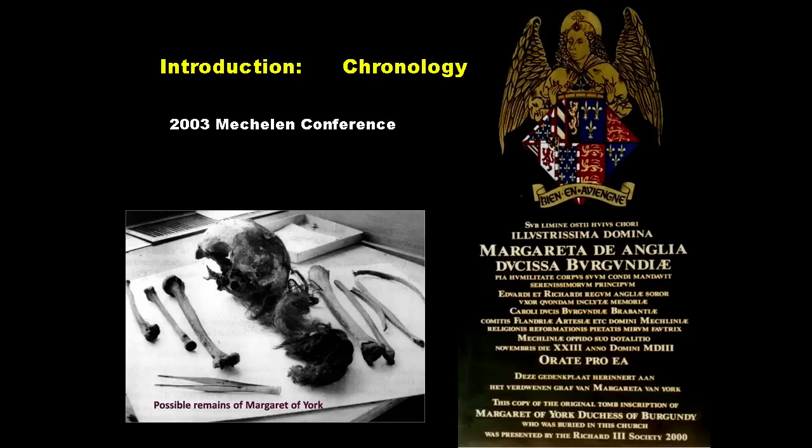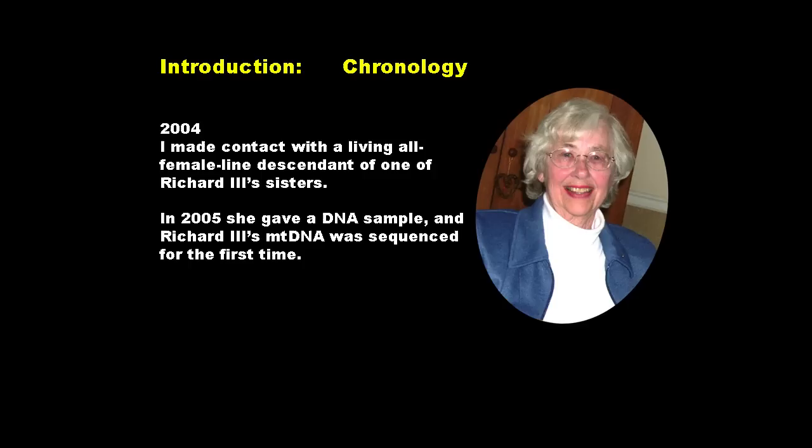My involvement in the search for Richard III began ten years ago, in 2003. It began at a conference I attended in Methlen, in Belgium, to commemorate the 500th anniversary of the death of Margaret of York, Duchess of Burgundy, and Richard III's sister. And it followed on in the following year when I first made contact with a living all-female line descendant of Richard III's eldest sister, Anne of York, Duchess of Exeter.